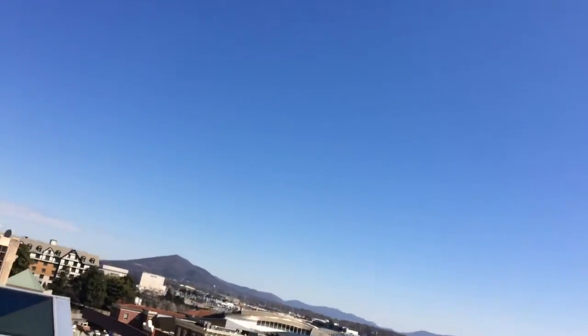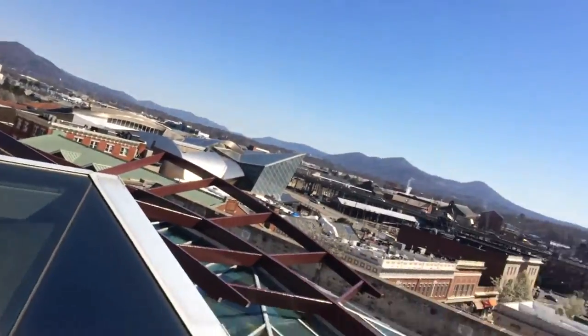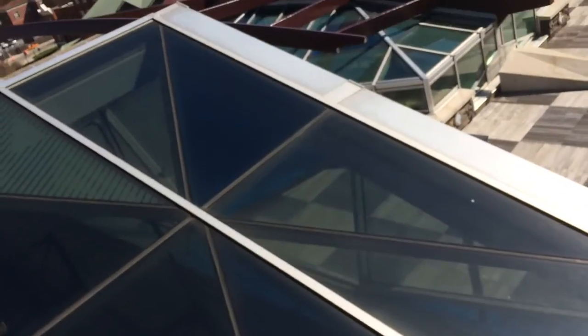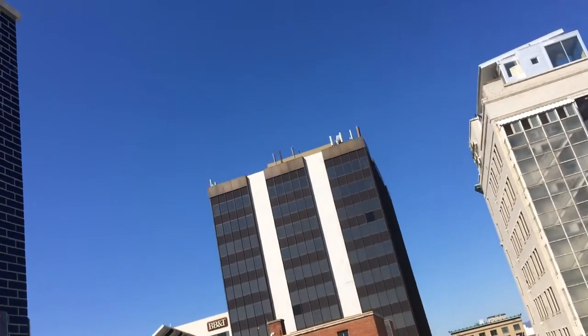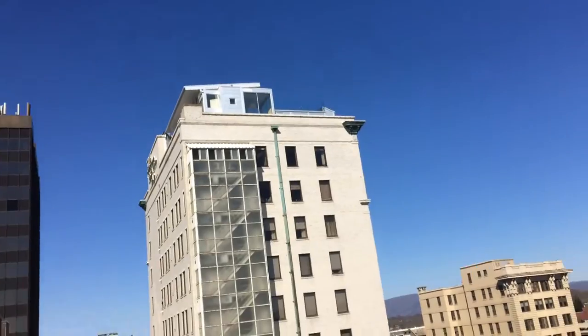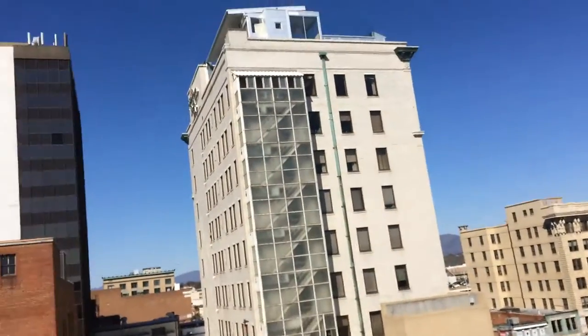Got to be careful not to drop my phone. As you can see, we're kind of on a precipice here, overlooking the city seven floors below — basically like the height of a parking garage, looking down on Roanoke. We're downtown.